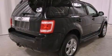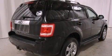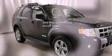Also included are privacy glass, a stability control system, a power driver's seat, and this vehicle has fewer than fifty-four thousand miles on the odometer.